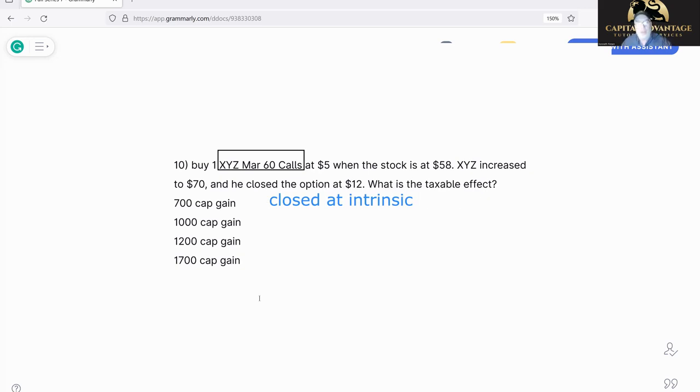The beginning doesn't change — still buy one March 60 call at five. Then we close it at intrinsic. Now I don't care about the 58, but I do care about the 70. It's a 60 call trading at 70 — so it's in the money by 10. Intrinsic is 10. So we bought the 60 call at five and sold it at intrinsic — which is 10. Bought at five, sold at 10: we made five bucks, $500.